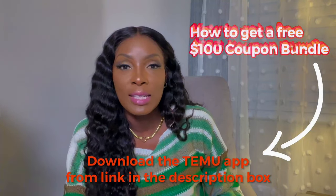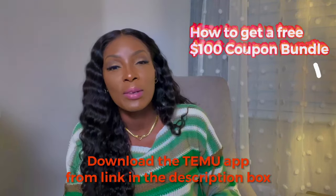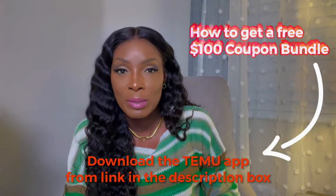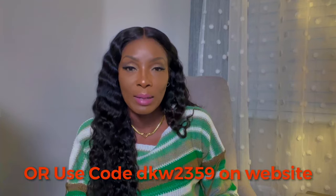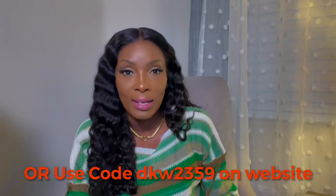Before I go any further, Temu wanted to offer all my viewers a $100 coupon bundle. All you have to do is download the Temu app from the link in my description box and you will get this $100 coupon bundle. Or you can go to their website and search for the code DKW2359 and you will receive a $100 coupon bundle. There are so many perks you can receive from Temu, especially if you're shopping on the app. I will also link everything I'm showing you guys here in the description box.